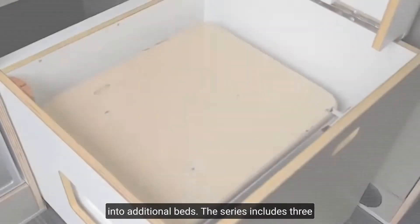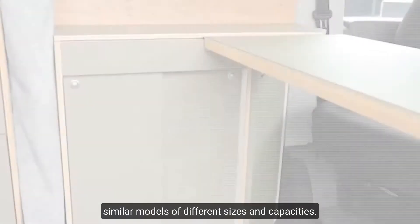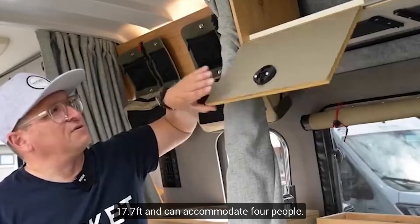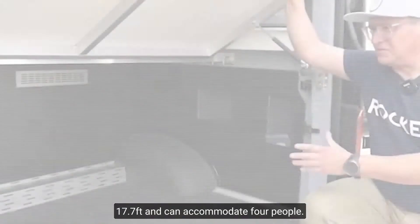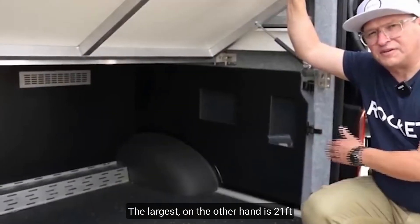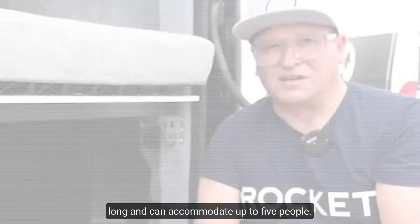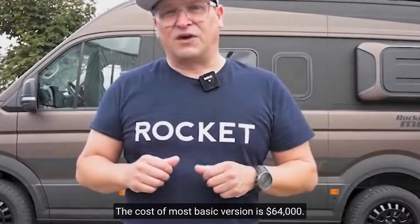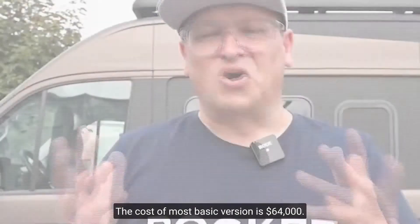The N-Series includes three similar models of different sizes and capacities. The smallest has a length of 17.7 feet and can accommodate 4 people. The largest is 21 feet long and can accommodate up to 5 people. The cost of the most basic version is $64,000.